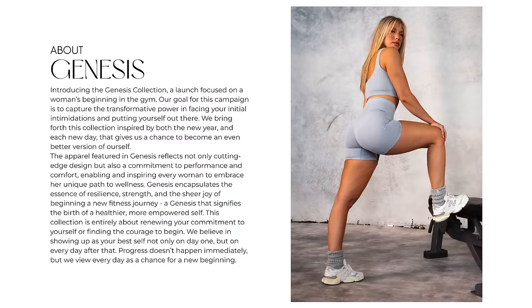Genesis — meaning new, refreshed, a brand new take on everything, including your activewear. But I really wanted to focus on this collagen legging.